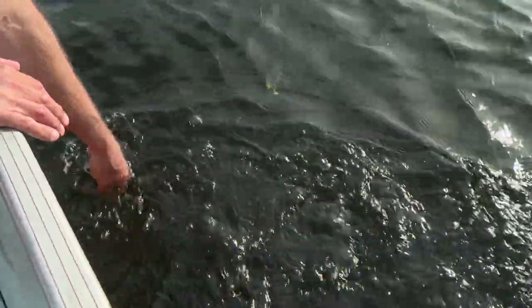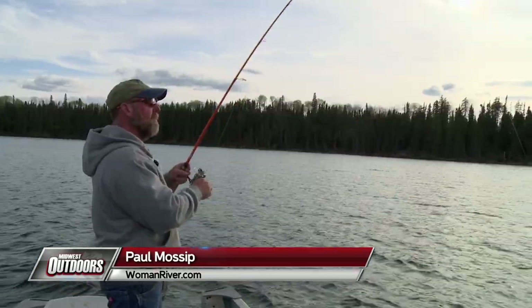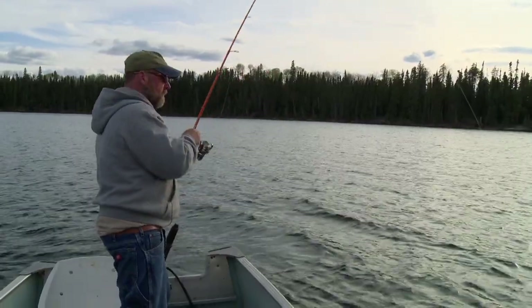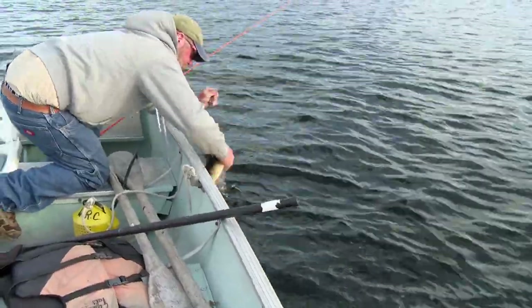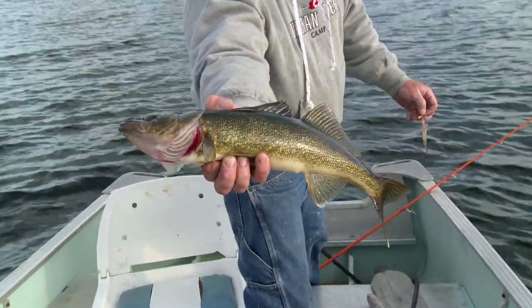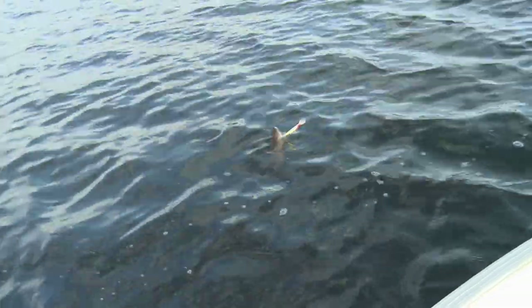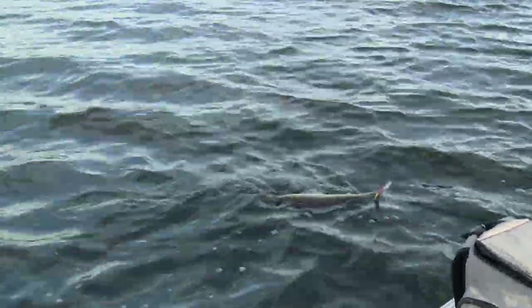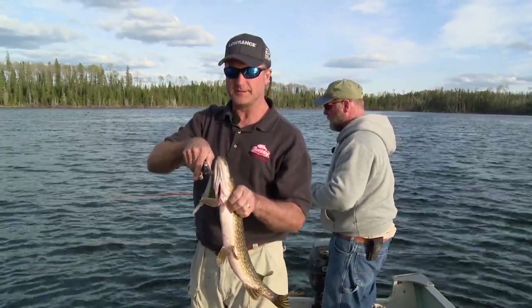Now, some of your portages are catch-and-release only? Yes, it all depends on the size of the lake. I just pounded it — I should have been bit off by now if it wasn't a pike. A pike on my Yo-Zuri. Well, Paul, I think it's getting a little late — why don't we head back to Woman River for dinner? We don't want to get caught out here in the darkness.